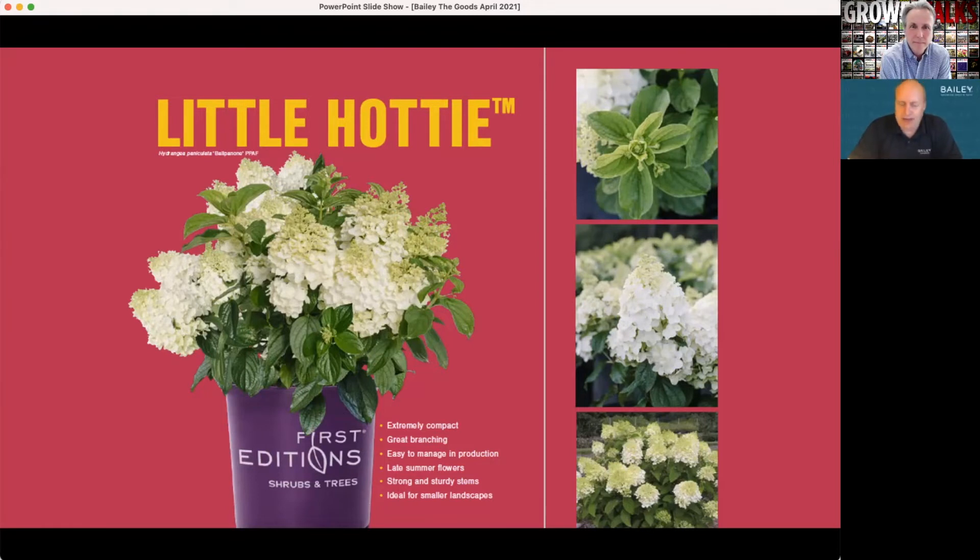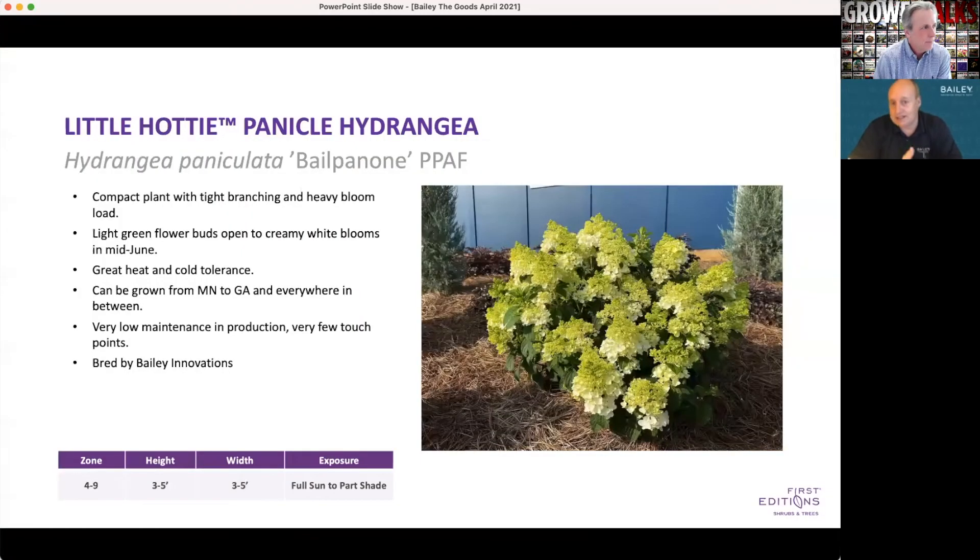Before people start saying there are just so many hydrangea paniculata out there — just keep watching them sell, they continue to fly off the retail shelf. We're not just putting another hydrangea out there to put another hydrangea out there. One of the big things with hydrangea paniculata is they struggle in that Southern heat, and Little Hottie — hence the name — really matches the need of that Southern marketplace. This variety was bred at our breeding facility in Athens, Georgia, which we call Bailey Innovations, and we've been watching this plant for a number of years in the ground.